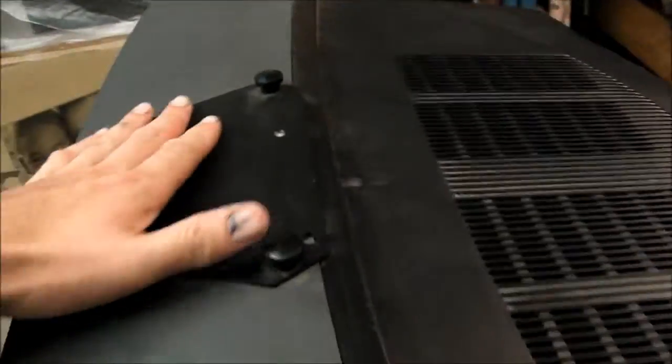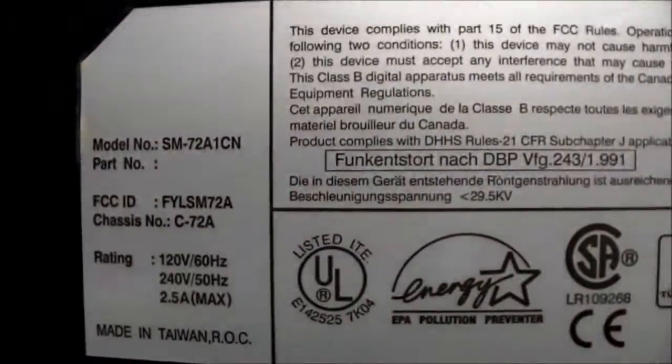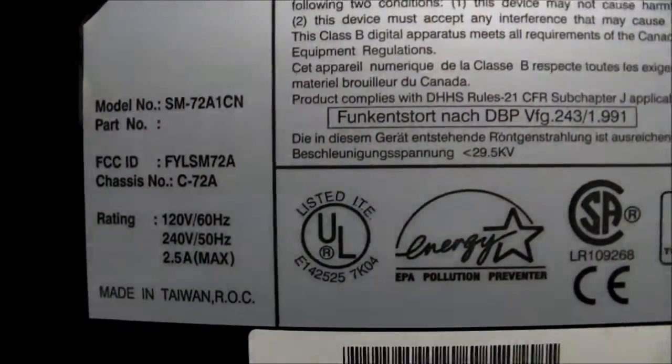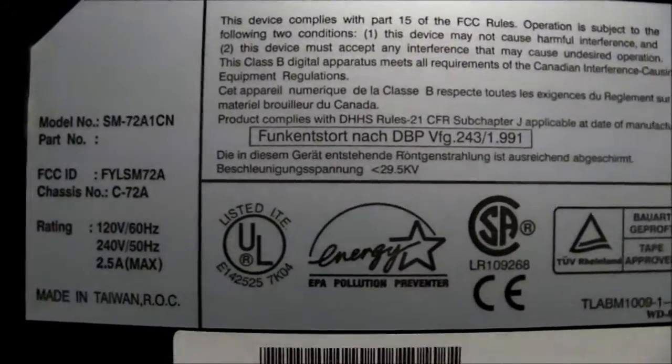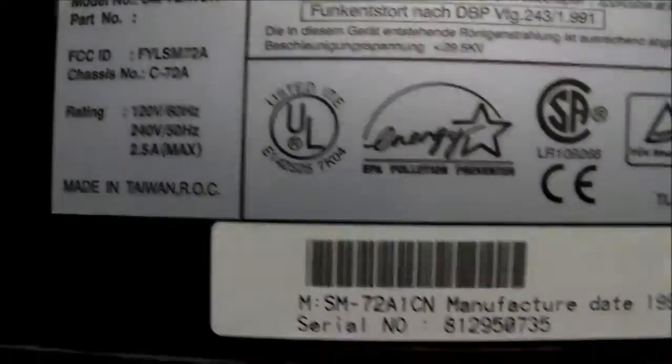On the top here someone's put a plate on there — I don't know what that's for, whether it's to mount something to it or join the TV to something. And same here, there's a little velcro strip. Around the back we've got some ID. Again there's the model number, also chassis number C-72A. The 72 would be in reference to the tube size, 72cm. Made in Republic of Taiwan, Republic of China.